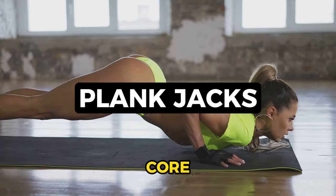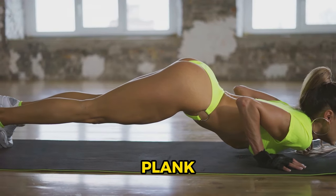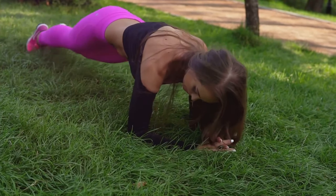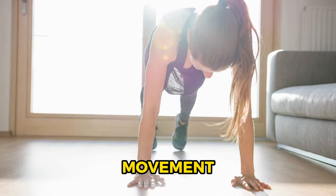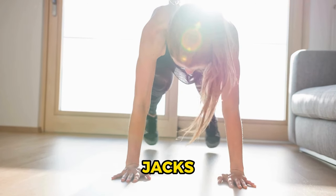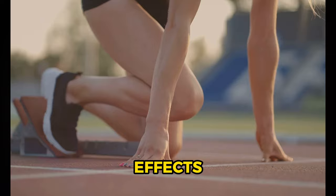Number 2: plank jacks, a core-strengthening exercise that also aids in fat loss. To perform plank jacks, start in a traditional plank position, then jump your feet out to the sides — just like a jumping jack — bring your feet back together and repeat. This dynamic movement not only engages your core muscles, but also elevates your heart rate, promoting effective fat burning. Plank jacks: a core-centric exercise with impressive fat-burning effects.